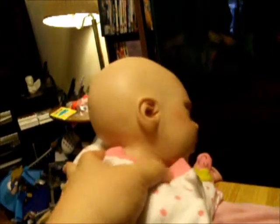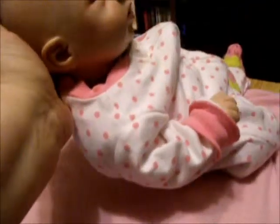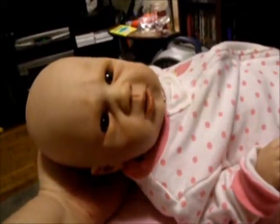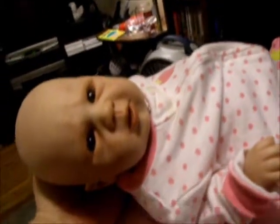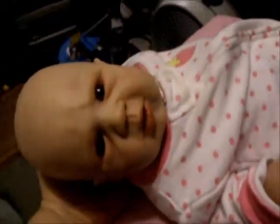She seems to like the fishies, so I'm gonna let you go. I'm gonna take her up and change her into a new outfit — this is the outfit she came in — and then let her see all her other little brothers and sisters, and probably make a video of the haul I got this week. Bye for now!